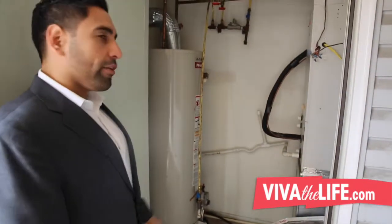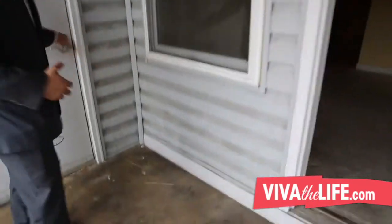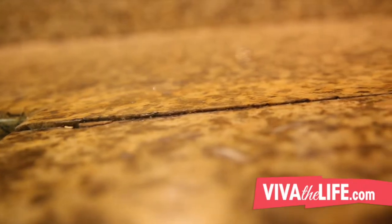This is the utility closet — hot water heater and the HVAC system. You can also see that the siding needs to be cleaned. This house is a fixer-upper; it needs a good amount of work. It needs new carpet — the carpets are filthy. The granite's broken, the hardwood's chipped, it needs new paint. It's priced accordingly.